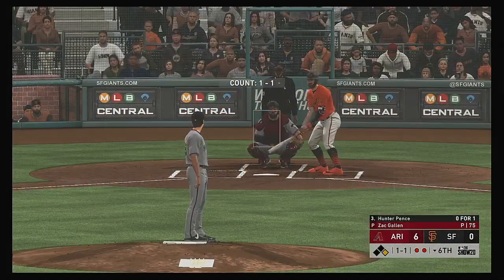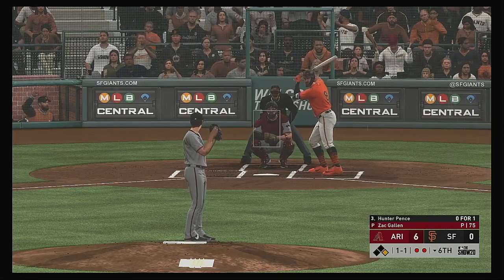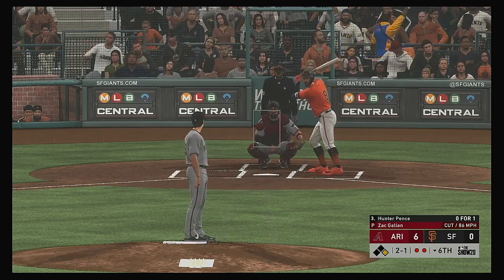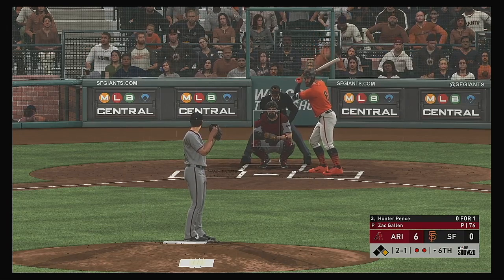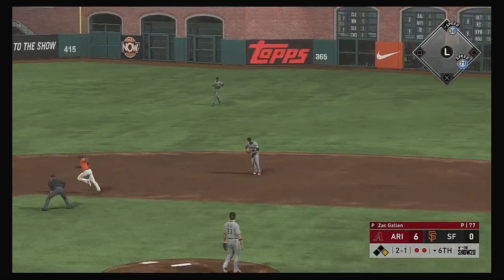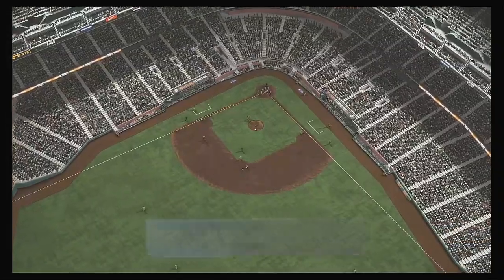Right fielder number eight digging in — Hunter Pence. It was a walk in his last trip. The one-and-one pitch — looked at for ball two. Ran one in there — hit on the ground towards second. Reined in, throw to first in plenty of time, and the side is retired.